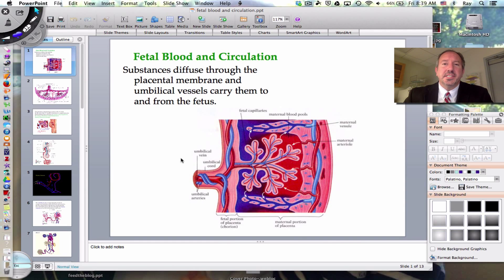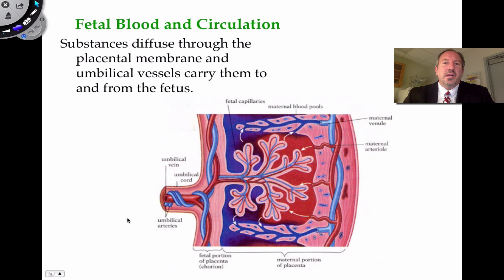Hi there everyone, it's Mr. Sinti, and today I have the pleasure to talk to you about fetal blood and fetal circulation. So let's get right into this conversation. The reason I want to talk about this is that inside the fetus — the growing baby inside the mother — there are a few different vessels and some interesting things happening that are unique to the fetus in terms of circulation.